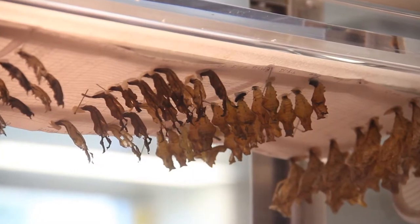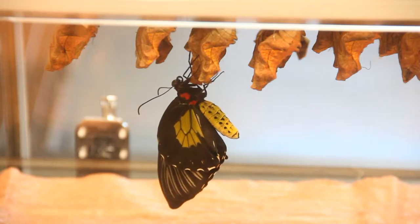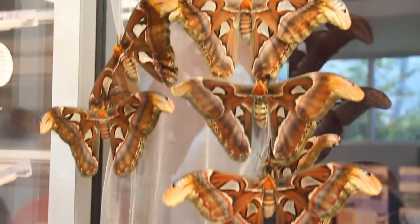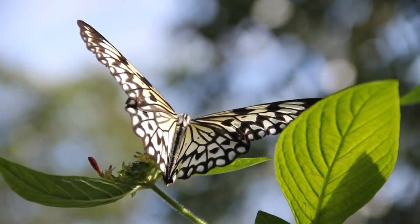Let's talk about the rearing lab — what happens over there? That's where we receive the butterfly pupae. We get shipments in every week, about 800 to 1,000 pupae. Visitors can see the butterflies actually emerging from their chrysalis, which is absolutely wonderful. They make their way into the Butterfly Rainforest exhibit, feeding kind of a pipeline for the production of butterflies in here.